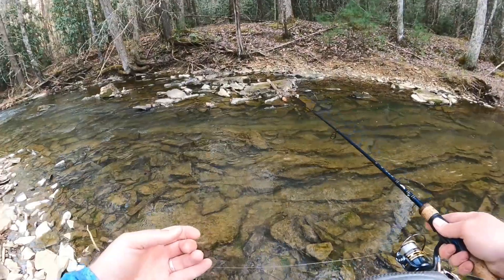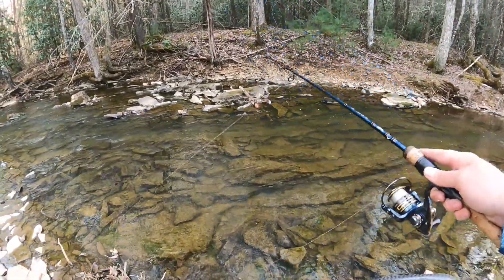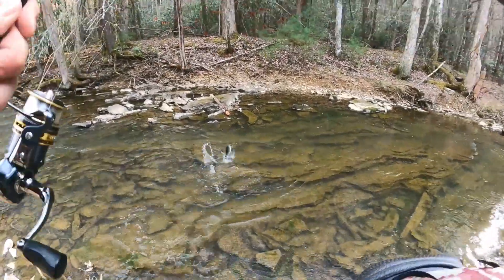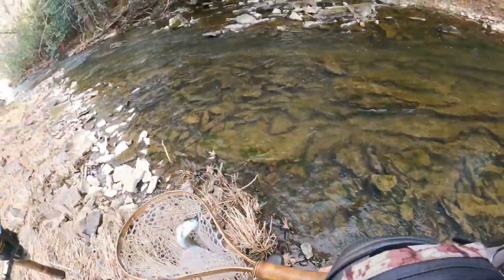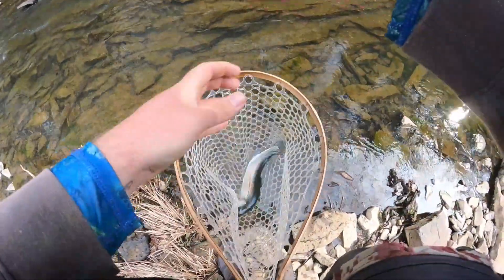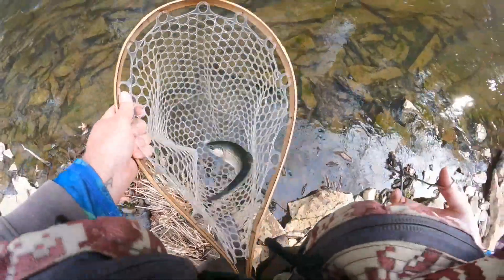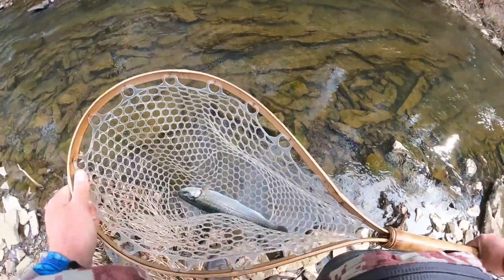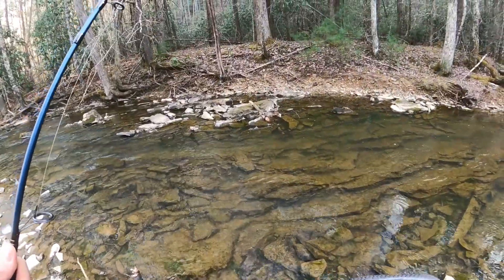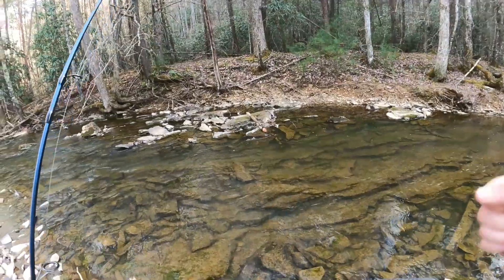Oh golly, he tried to eat it as soon as it went by. Got him, got him — there we go! Let's check this little puppy out. I've got a strong feeling that this one could be a wild one, or at least a very long holdover. Definitely got signs of being a stock fish, but I believe this fish has been in here for a very long time — it was in that feeding channel and only bit something coming by naturally. Pretty sure that one's a holdover that's been in here for quite a while. I let him go and he went right underneath a rock — that fish is definitely in tune with the environment.